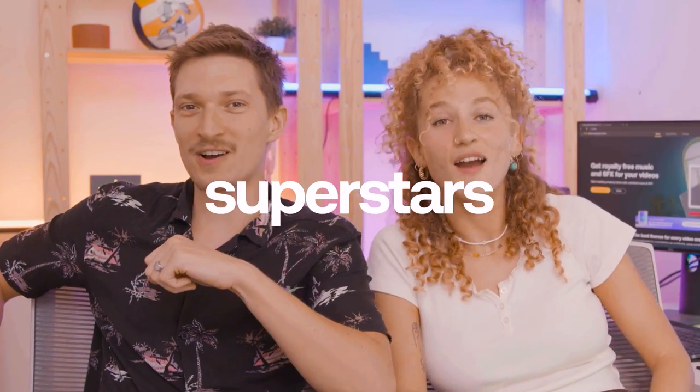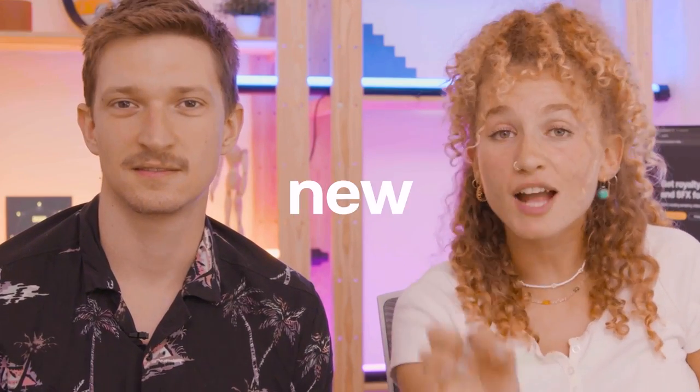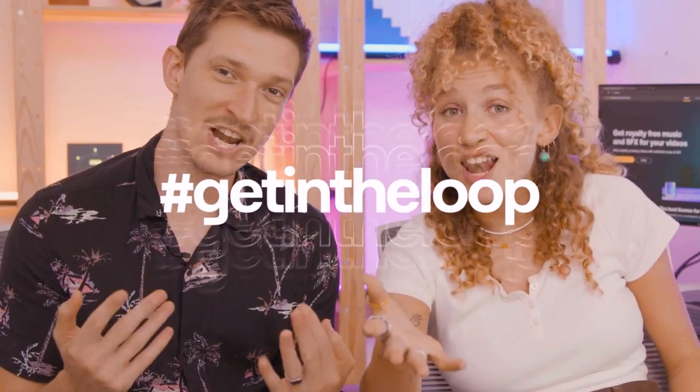What's up, social media superstars? We're really excited to announce a brand new challenge in collaboration with the launch of the Artlist Academy, presenting... Get in the Loop!